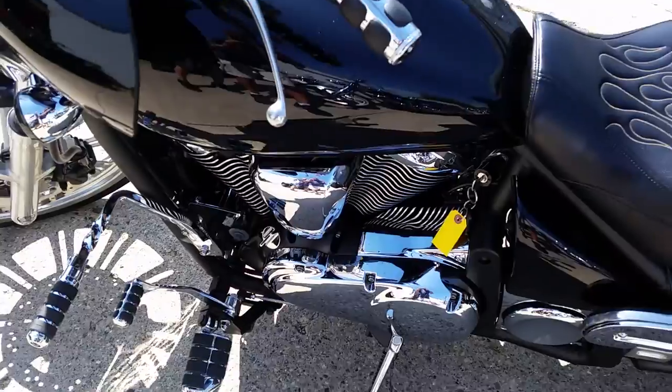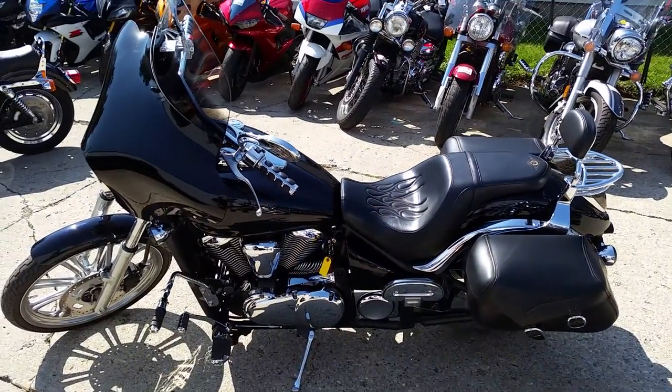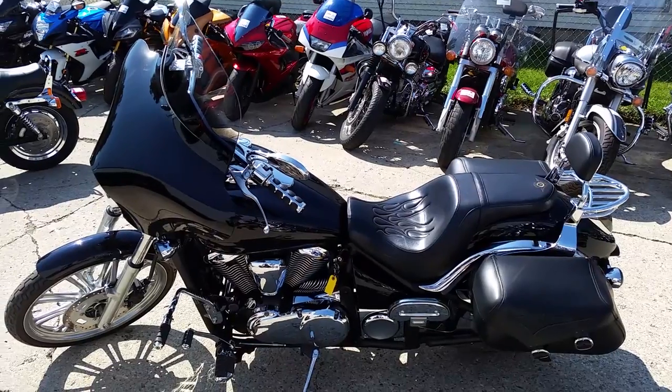Don't miss this sharp, strong-running Vulcan for only $109 a month. Visit our website, ApprovalPowerSports.com, to view the over 400 used bikes we have in stock.